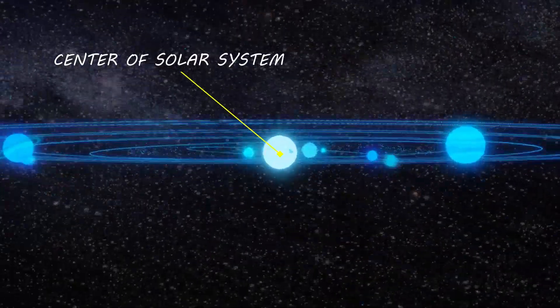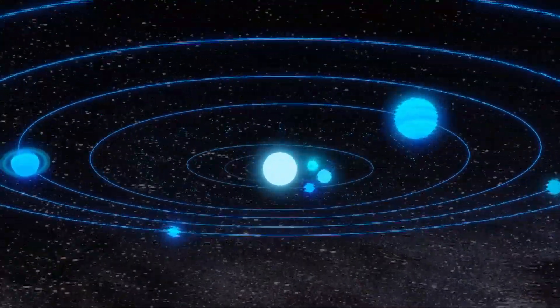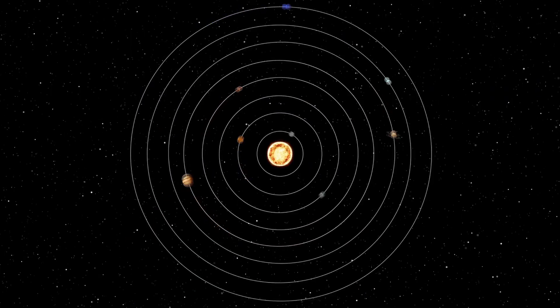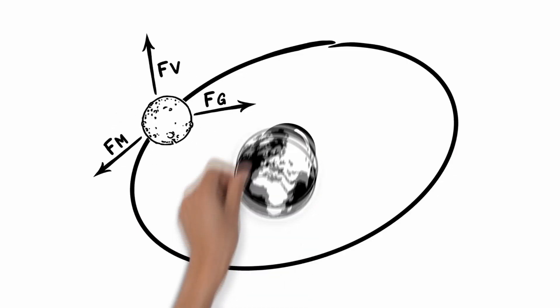From the center of our solar system, it exerts gravitational force on all objects around it. Besides gravity, other forces can influence an object in space. Together, these forces define the movement of all objects. If a celestial body revolves around another, we call this movement an orbit, like our moon, which orbits the Earth.